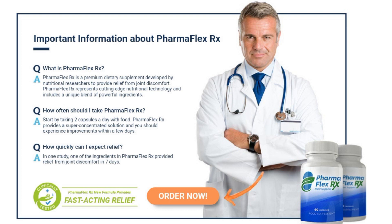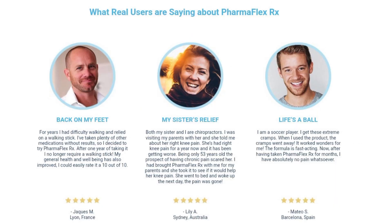What is the benefit of PharmaFlex RX? PharmaFlex RX relieves joint and muscle pain, improves flexibility and mobility, and accelerates joint recovery.